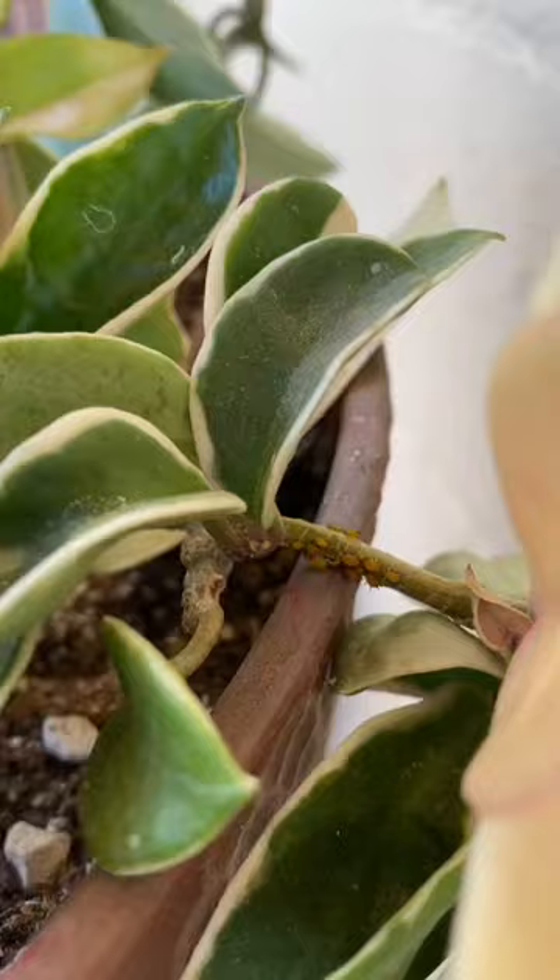Pests and plants go hand in hand, and today I want to show you orange aphids on my Hoya growing outdoors here in Tucson, Arizona. Dead versus alive — so you can see. Here you can see the orange aphids.